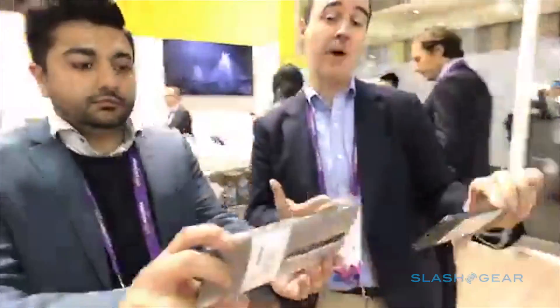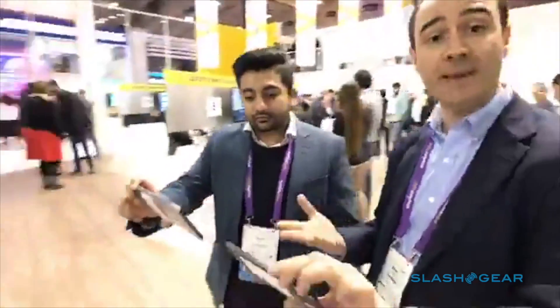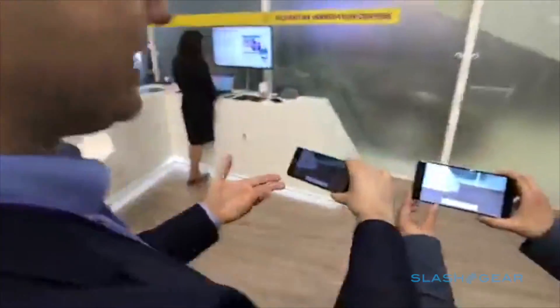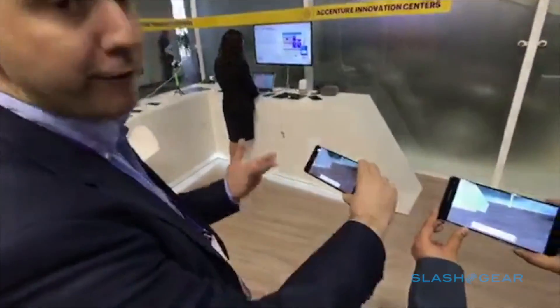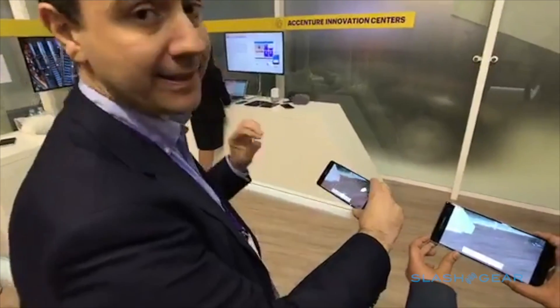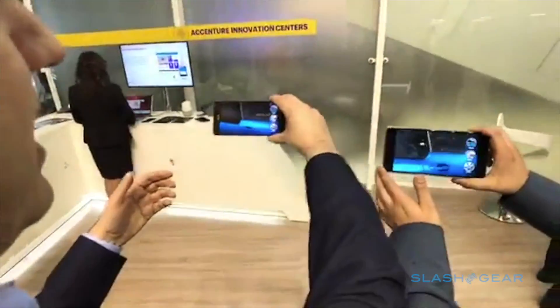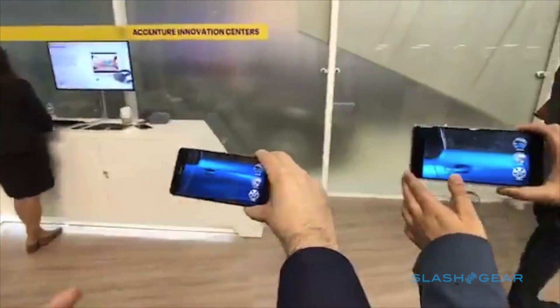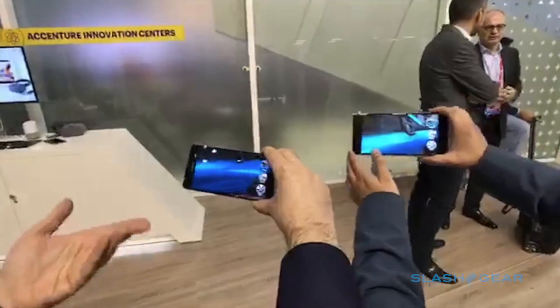We are running the same application, which is the BMW i-Series application that we developed for BMW, and we are now showing you how this works. This device is essentially one of the most powerful phones that will be available on the market, with eight gigabytes of RAM. I'm going to go ahead and position the i3. You can see that on this one it's even smoother than the Lenovo device, because this has got the latest Snapdragon processor.